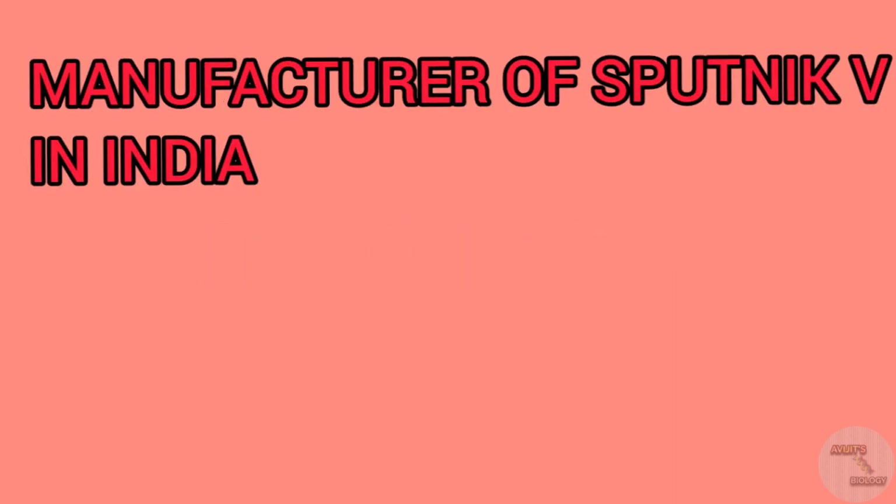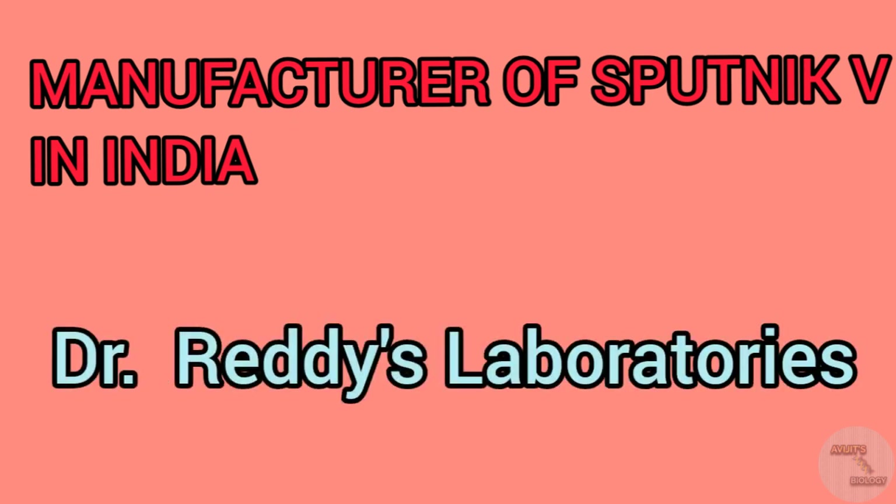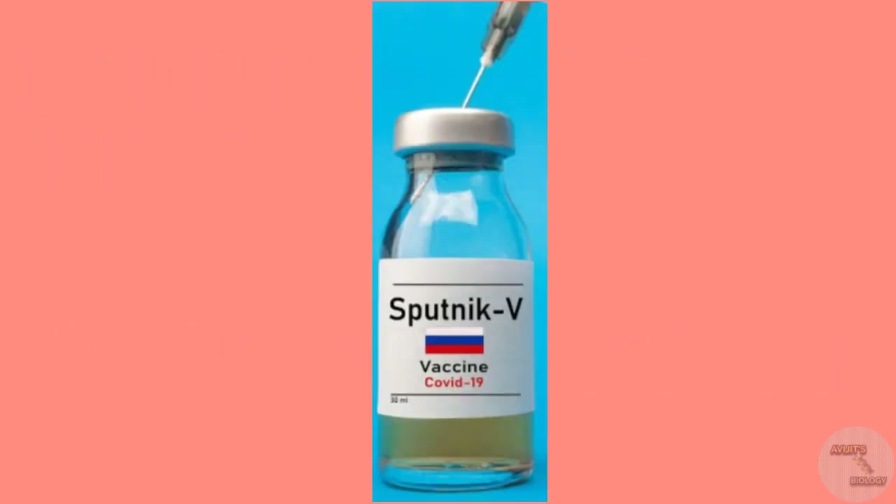In India, this Sputnik V vaccine is marketed by Dr. Reddy's Lab, and the Sinam Institute of India has given a proposal to WHO for producing this vaccine in India. The use of this Sputnik V vaccine is going to start this month in India.